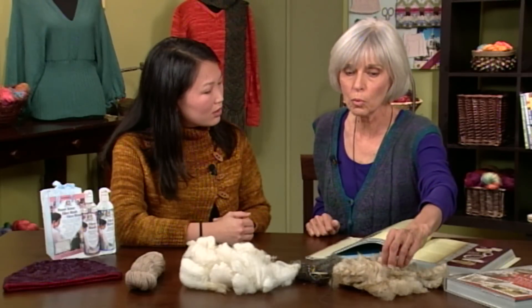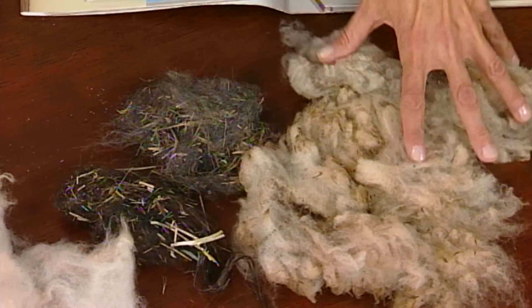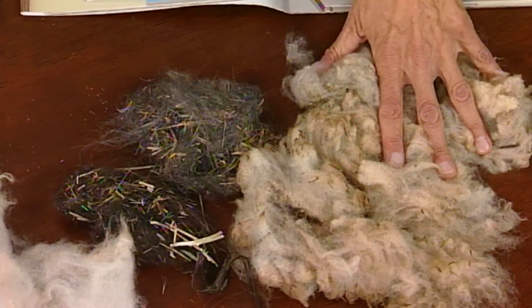And why doesn't just water work? Because the wool wax is not water soluble — it needs help to get off there, without damaging it.